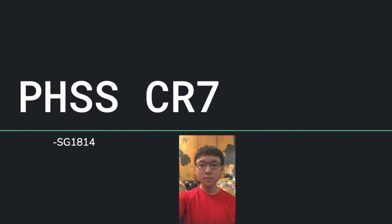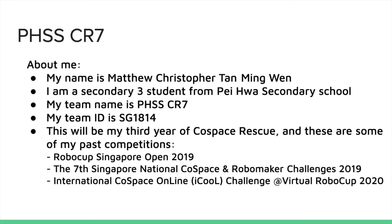Hello judges. In this presentation I will be sharing with you about my learning experiences as well as my strategies in this preliminary challenge. About me, I am Matthew Christopher Tanmingwen and I am a secondary three student from Pei Hua Secondary School. My team name is PHSSCR7 and my team ID is SG1814. This will be my third year of CoSpace Rescue and these are some of my previous competitions that I participated in prior to this one.